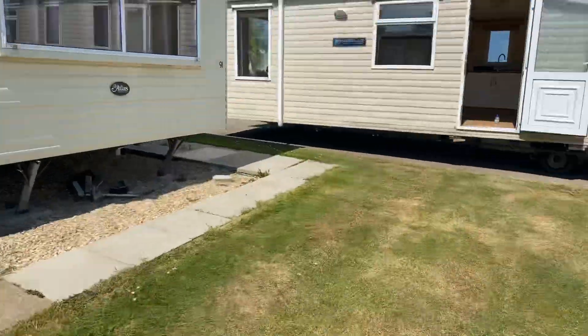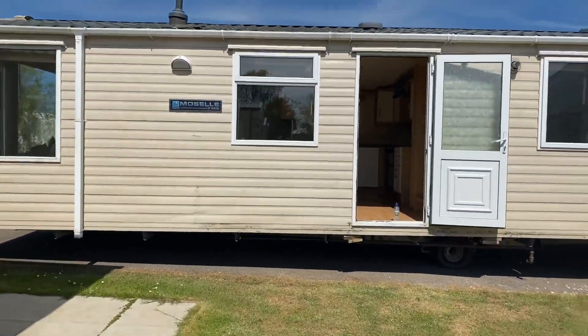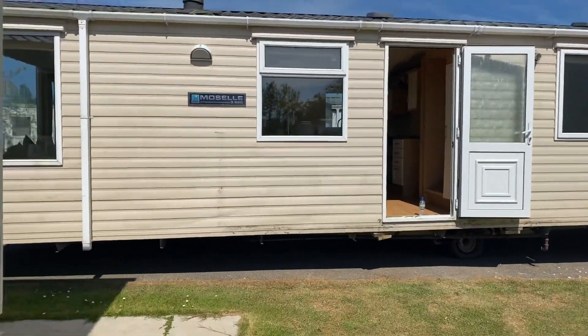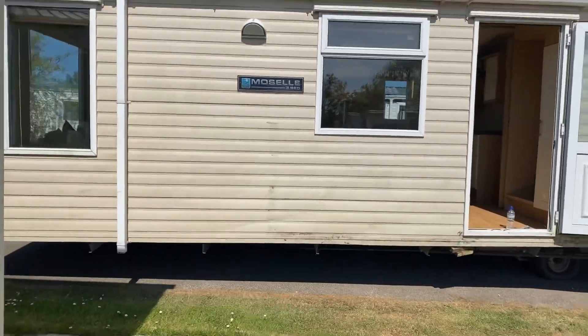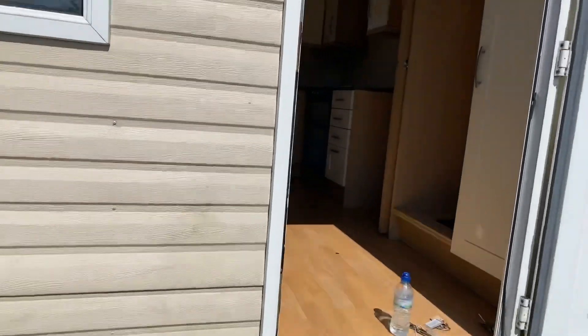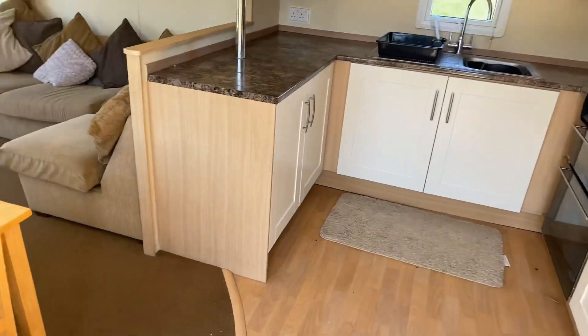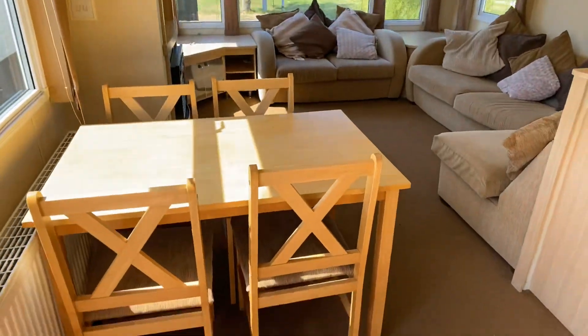Good afternoon folks, Steve here from My Leisure Home. If you're looking for a nice three bedroom modern holiday home that sleeps eight, this could be the unit — it's the Swift Mazel. It's 38 by 12, three bedroom, central heated and double glazed. It's literally just coming into stock, so I've got a selection of sites this can go on to, but I'll do a tour of the van first.